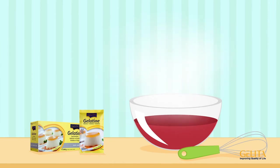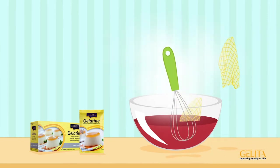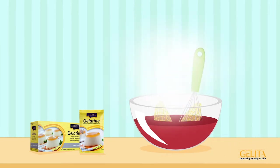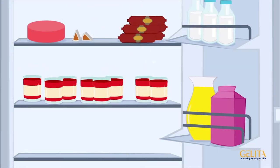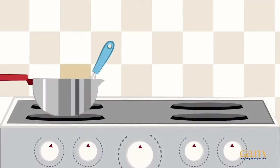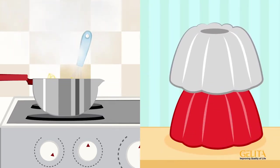For hot dishes, add the pressed-out gelatin directly and stir until it dissolves. Then let the dish set in the fridge. When using gelatin with cold dishes, heat the squeezed leaves and stir continuously until they completely dissolve. Make sure they don't boil, because then the gelatin would lose its effectiveness.